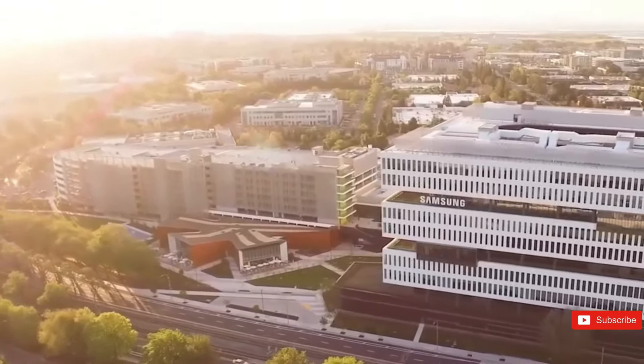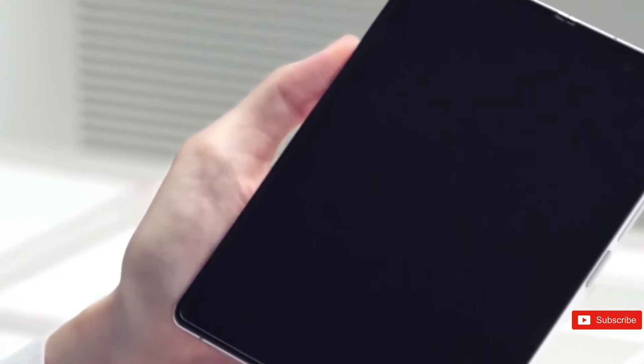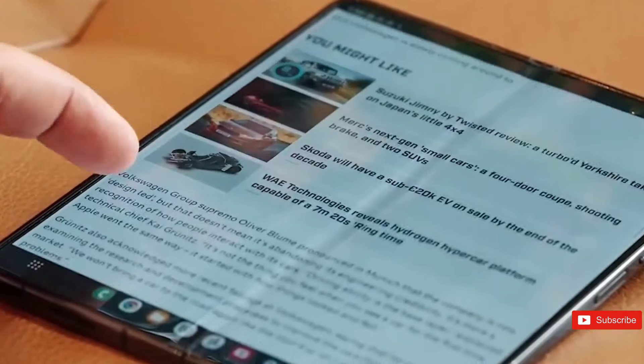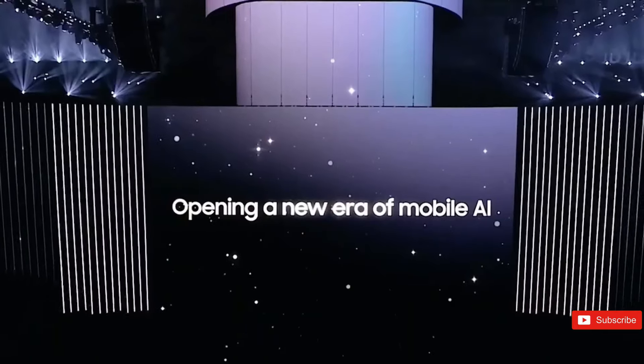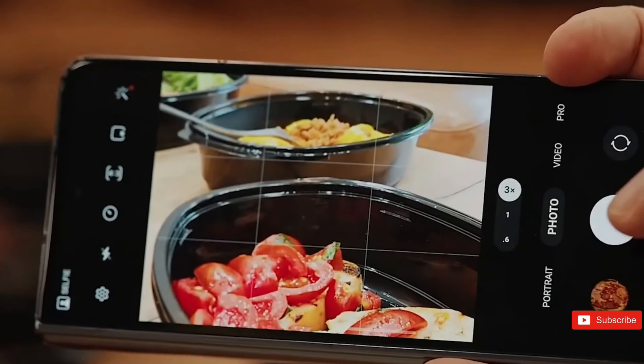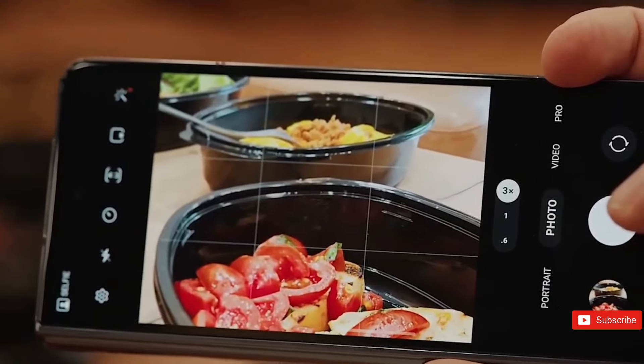You'd think that a continual stream of 'meh' about new tech speculations would send potential purchasers fleeing for the hills, or at least to another brand. But there's something curiously intriguing about the disappointing buzz surrounding Samsung's Z Fold 6, which might make it the most sought-after gadget of the year. Let's unpack this conundrum.